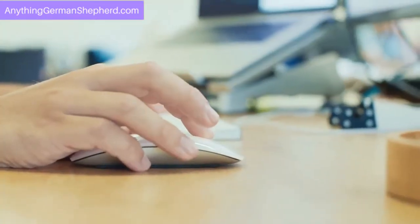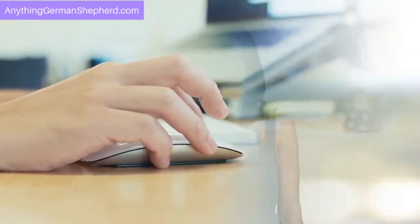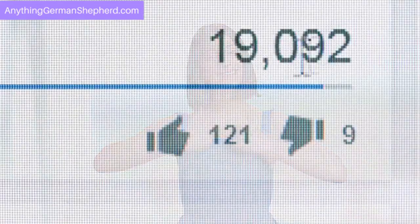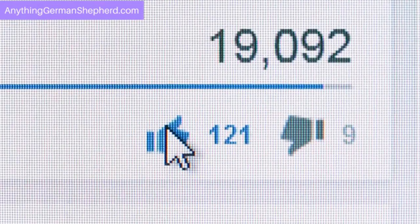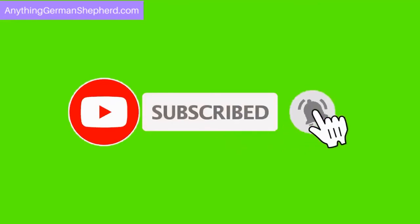If you want to know more about the German Shepherd and Maltese crossbreed, click on the link in the description. Like this video? Don't forget to like and subscribe to our channel, and hit the bell icon to get notified whenever we share something new.